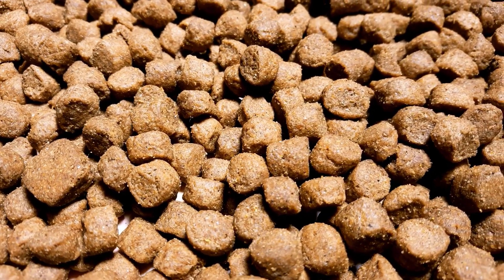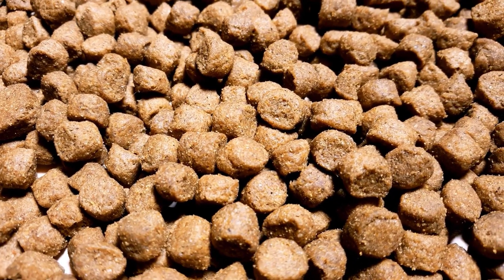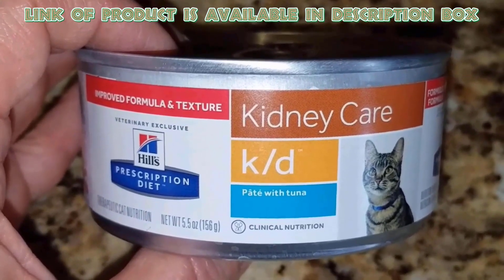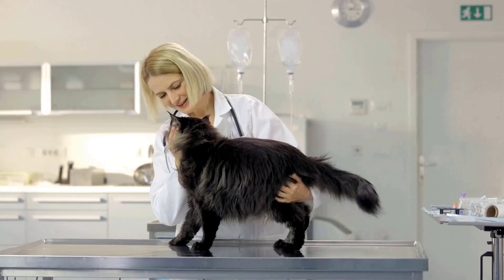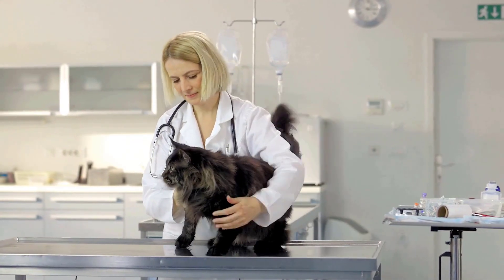Kidney Care Cats Food is a balanced food that provides all the nutrition a cat needs and helps protect vital kidney function. Hill's Prescription helps protect vital kidney function, increases appetite, and supports the natural ability to maintain muscle mass. If you suspect your cat may have kidney failure, it's important to consult a veterinarian promptly for diagnosis and treatment options.